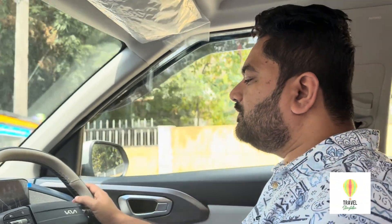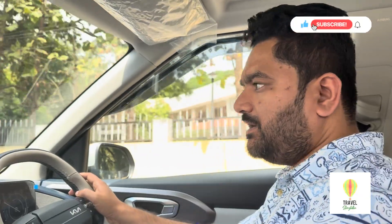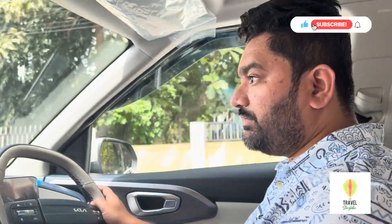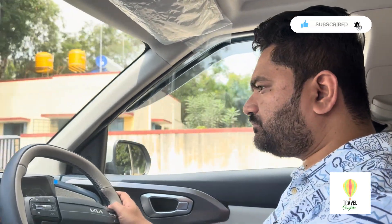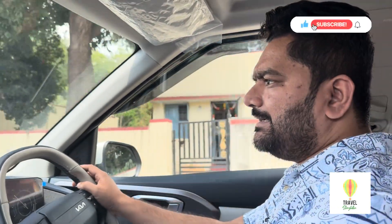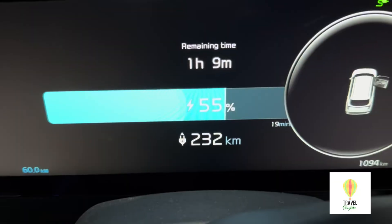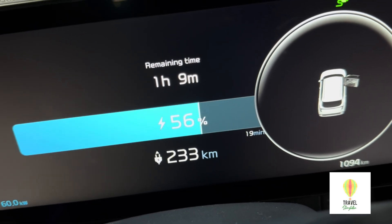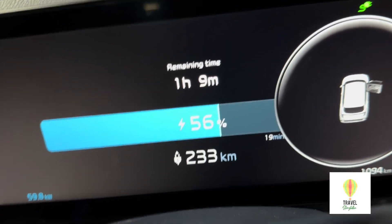Regarding range anxiety in this car — I won't say you won't experience it, because you always want to make sure you have proper charging before going somewhere without many options. For us, we were going into a jungle area where the nearest charging station was about 60 kilometers away, so we had to charge in Mysore.